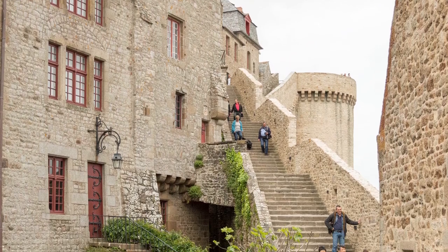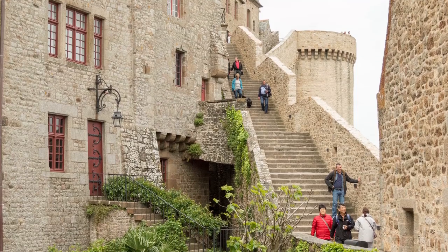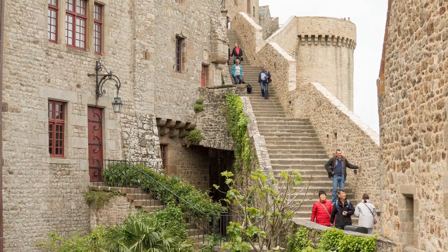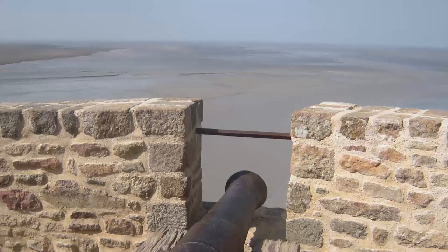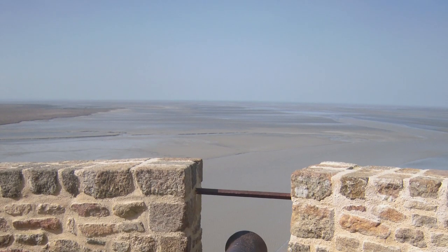Walking around the ramparts takes you back in time to when these medieval fortifications once protected the island from attacks. They also offer fantastic views across the bay at both high and low tide.